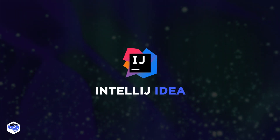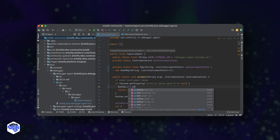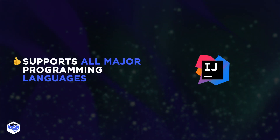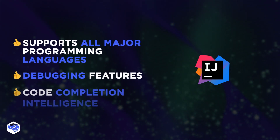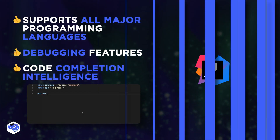One more editor is IntelliJ IDEA. It's an excellent IDE with a great code editor and all the features a developer can need. It supports all the major programming languages, and the debugging features are also really helpful. Also, the code completion intelligence, called IntelliSense, is really powerful and smart.